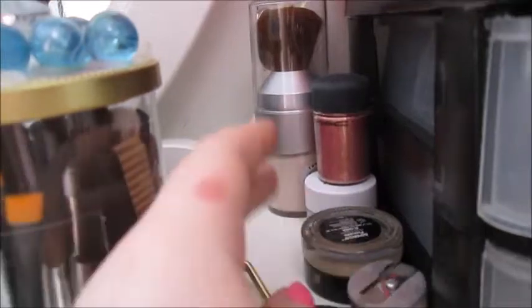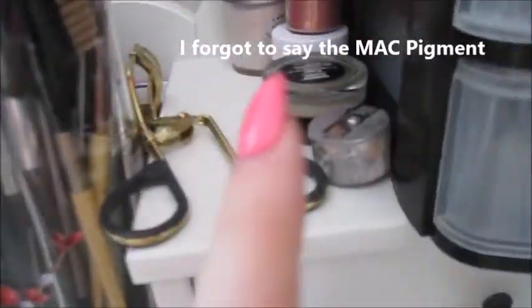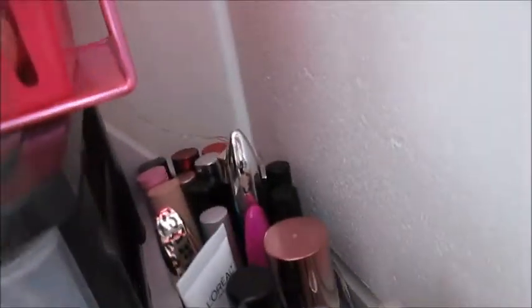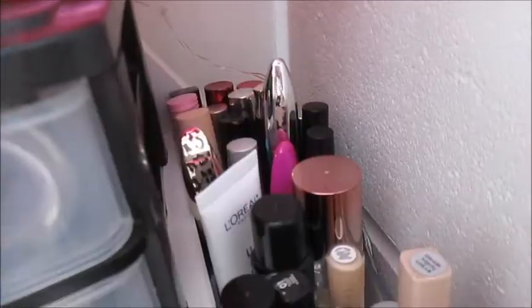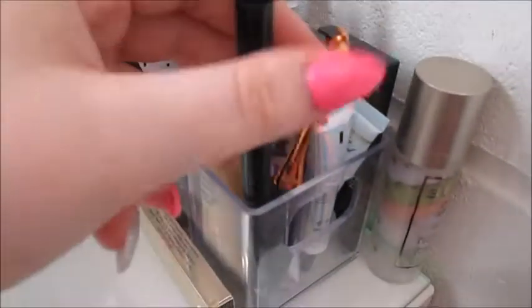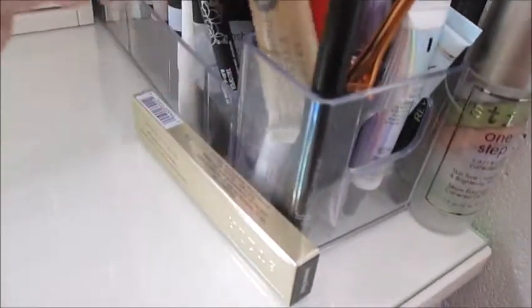Right here I have my NYX eyeshadow base, my Dipbrow by Anastasia Beverly Hills, an eyelash curler, some loose powder, and my sharpener. In here right now I just have some lashes that I need to put into my lash storybook. Back here I have all my mascaras, some primers, concealers, more primers, eyeliners, and two brushes — my nose contouring brush and this Elf concealer brush. I also have my Caudalie and eyeshadow primers in here too.